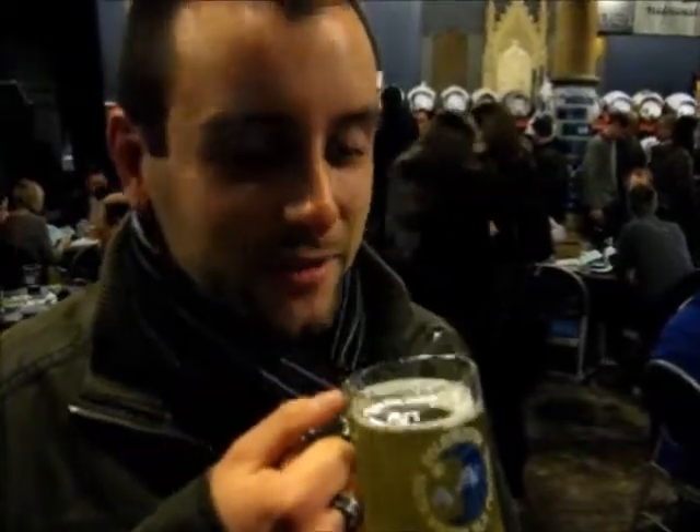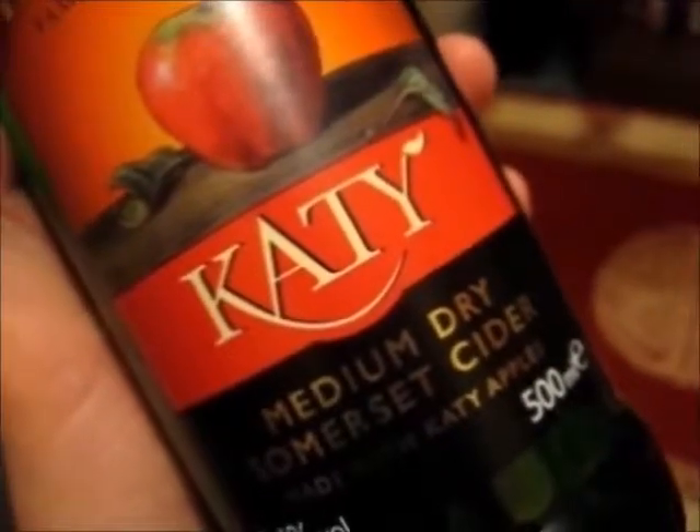I am a cider drinker! I drink till all of the day! I am a cider drinker! It spills all the troubles away! Who are you worried? Who are you worried?